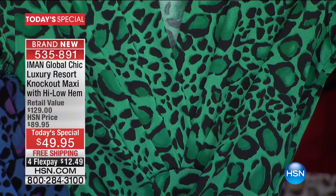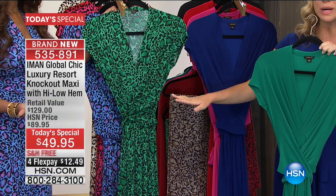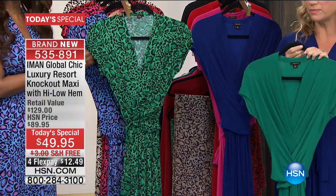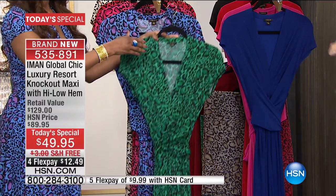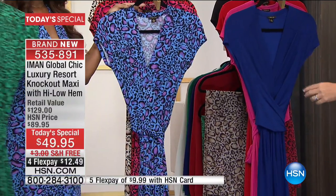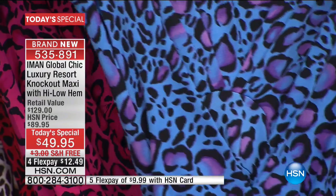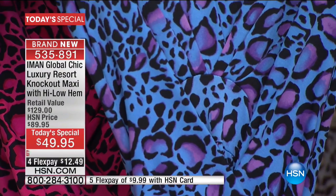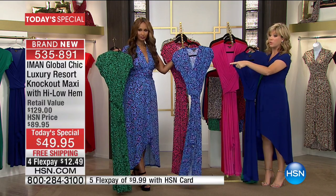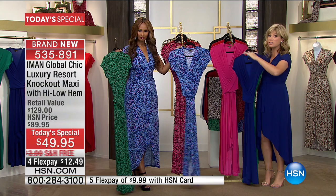Look how gorgeous that is with the black and different shades of green. So you just choose the green or the green leopard. I'm wearing this in the navy — look at the navy leopard, look how beautiful that is. That navy leopard will be gone this hour, so if you're not ordering it, it'll be gone. These are all exclusive prints.